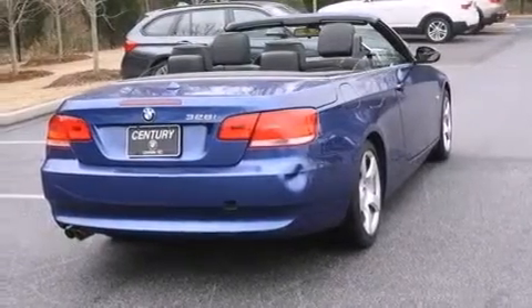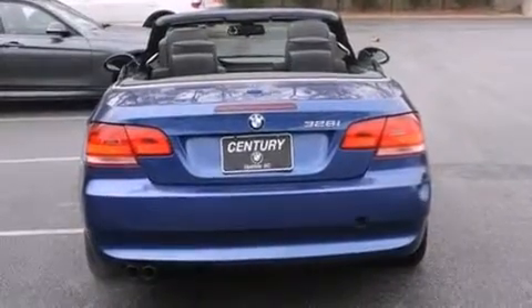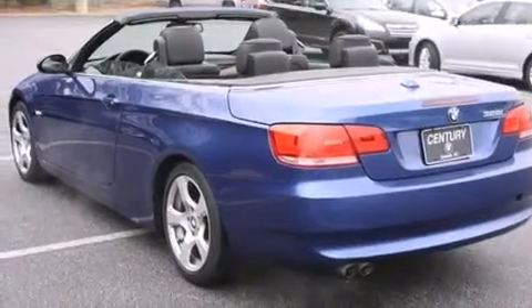All of the following features are included: high-intensity discharge headlights, dual-power seats, cruise control, a CD player, a leather-wrapped shift knob, and BMW individual composition.